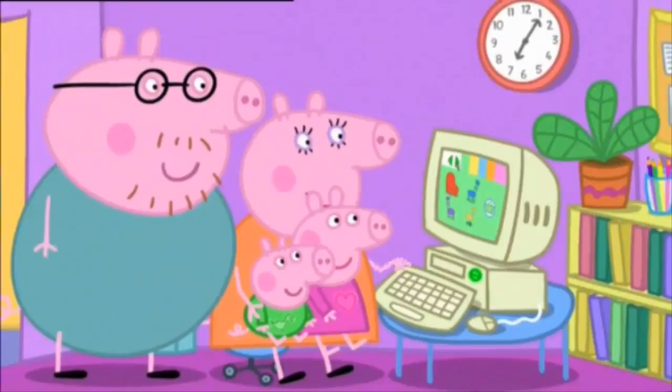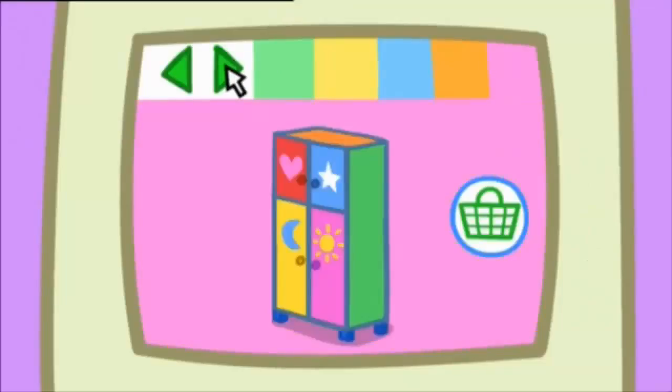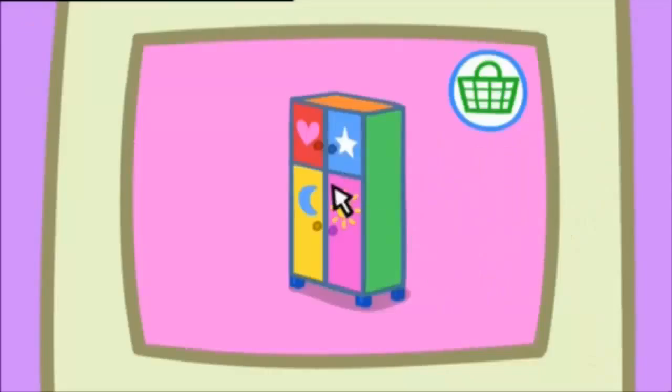Mummy Pig is using the computer to buy a toy cupboard. Now, which one shall we get? Can we have this one, please? That looks perfect. Mummy Pig is buying the toy cupboard.